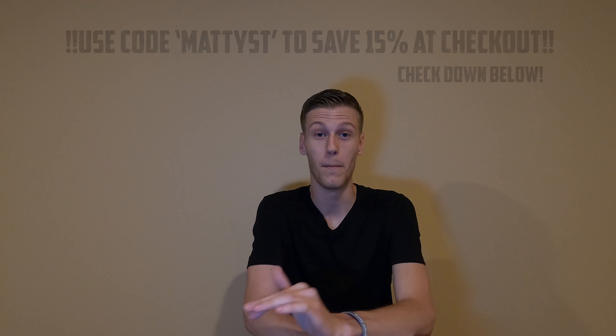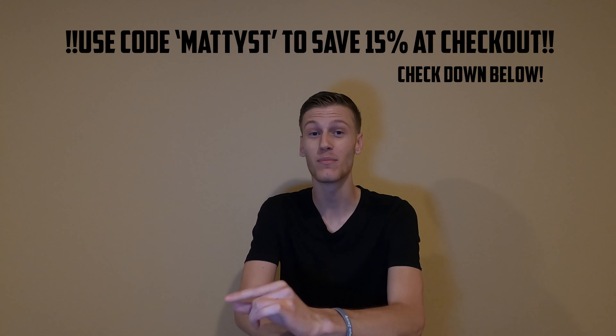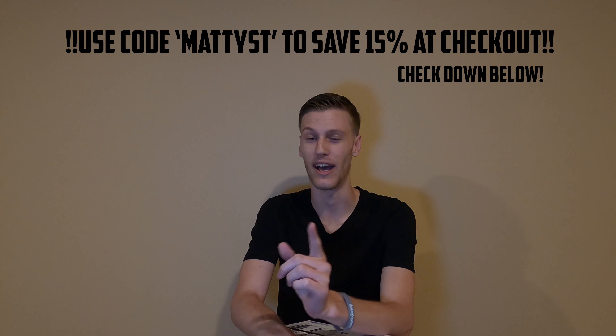Also, if you didn't know, you can use my code 'matty_st' — I'll put it up on screen — and get 15% off when you check out on Vvash Auto Care's website. Go check out their stuff.